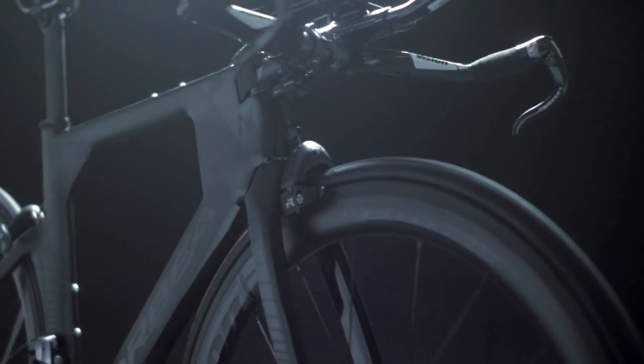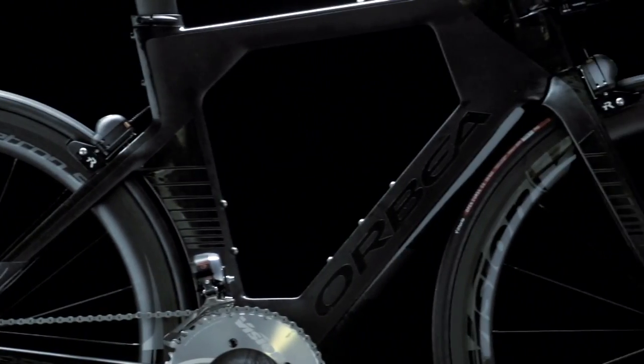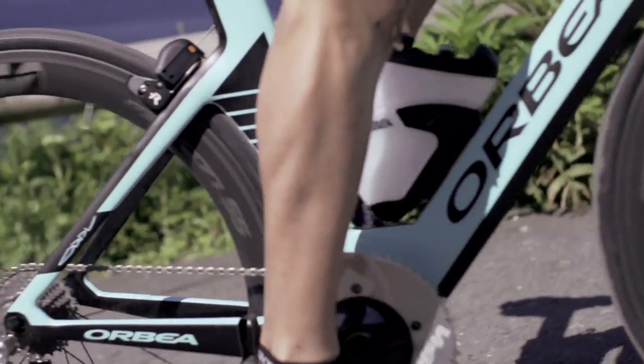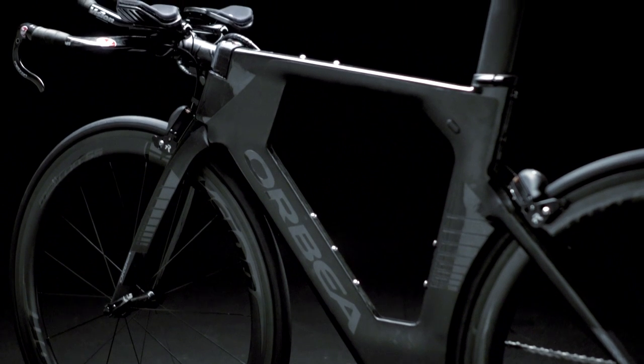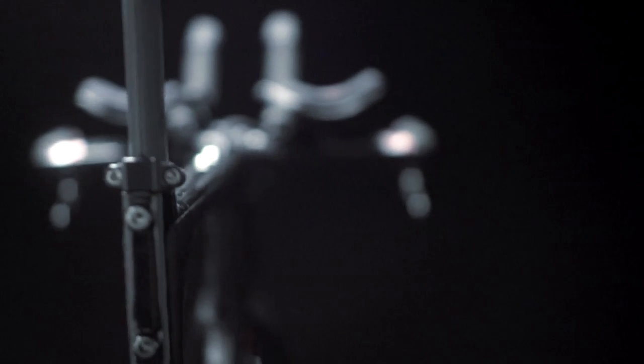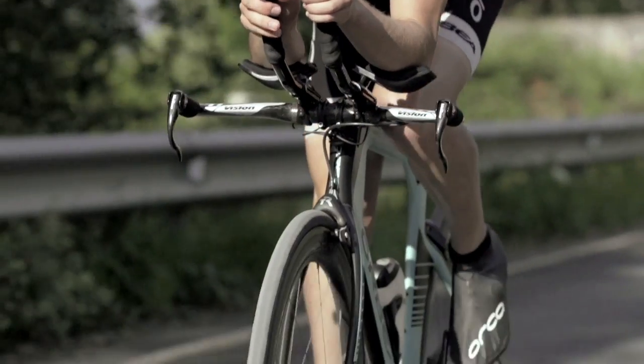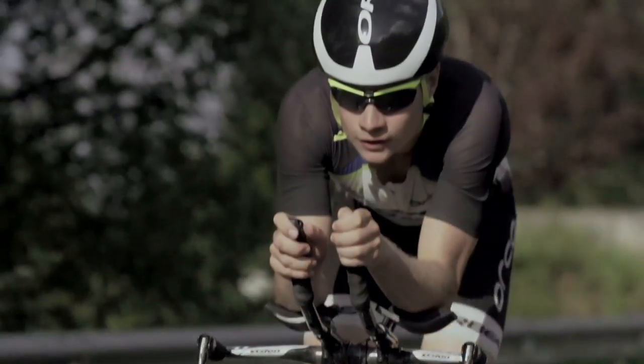It's hard to give it your full if you feel like you're making do. Ordu was designed under the promise that there's no reason to settle for an almost perfect fit. With a calculated linear progression between sizes and a frankly massive range of saddle positions made possible by asymmetrical posts with reversible clamps, you'll never have the nagging feeling that you'd be faster — if only.